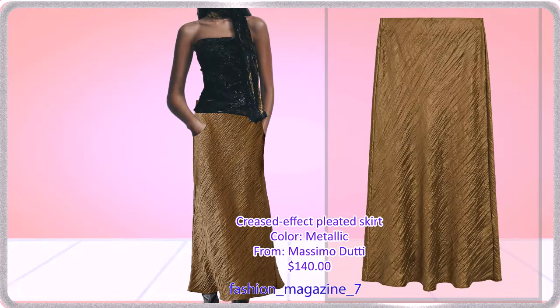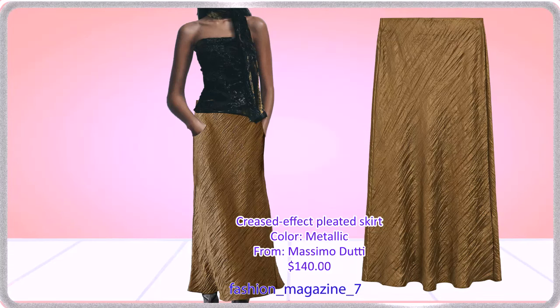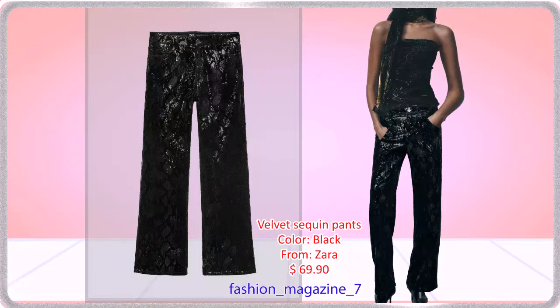Midi Skirt in Brushed Effect Jacquard Fabric, Pleated with a Wrinkled Effect Finish and Side Zip Fastening. Velvet Pants with Sequins, High Waist, and Five Pockets.